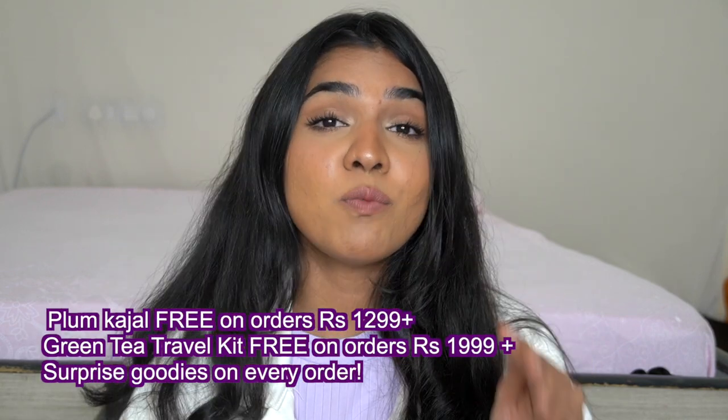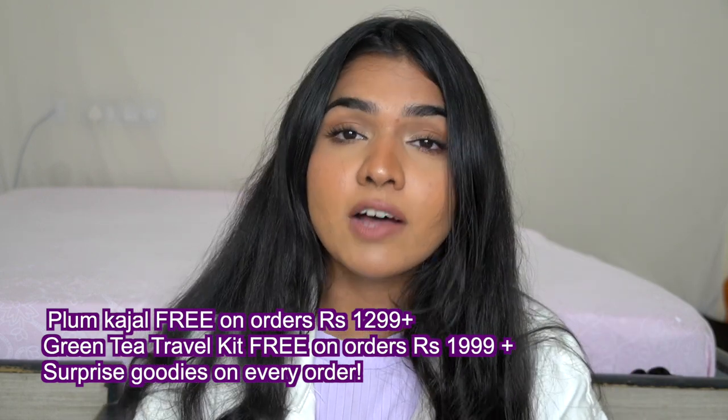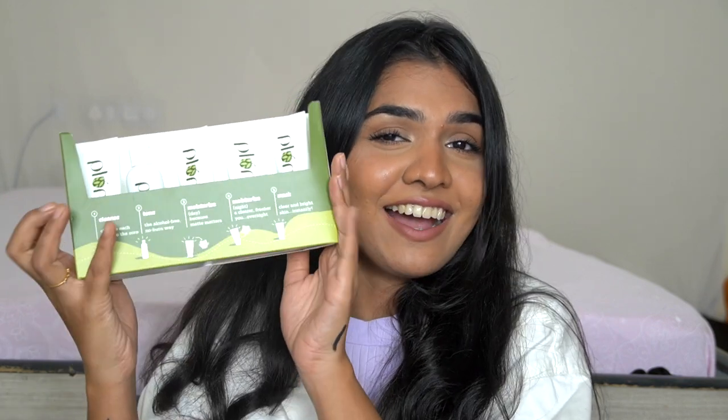Just to mention a few other offers: if you buy rupees 1299 and above, you get the Plum kajal free. And if you shop for rupees 1999 and above, you get the entire green tea kit free. So there are some amazing deals going on — I'll put everything in the description if you want to check it out.